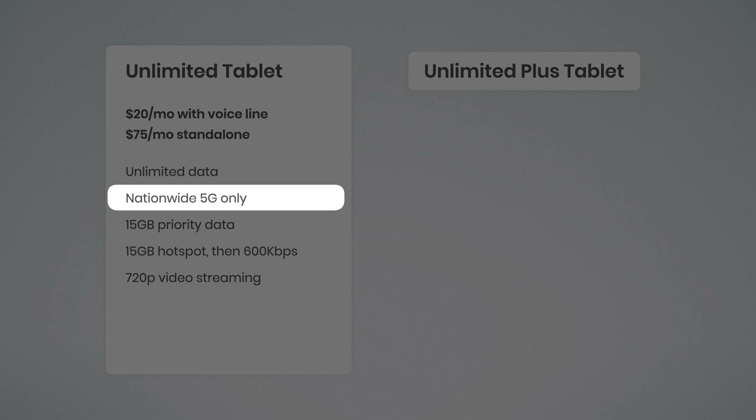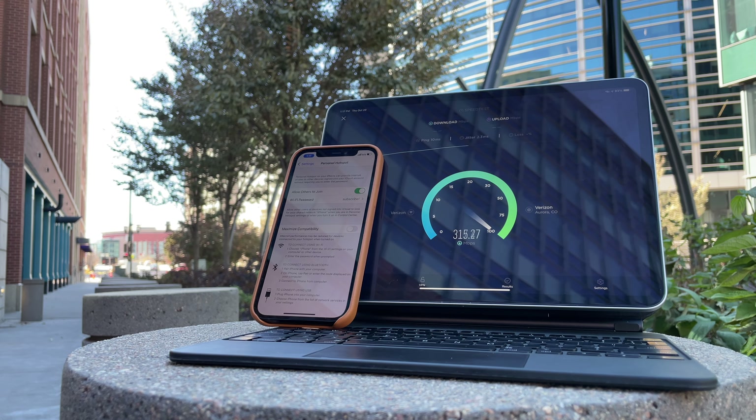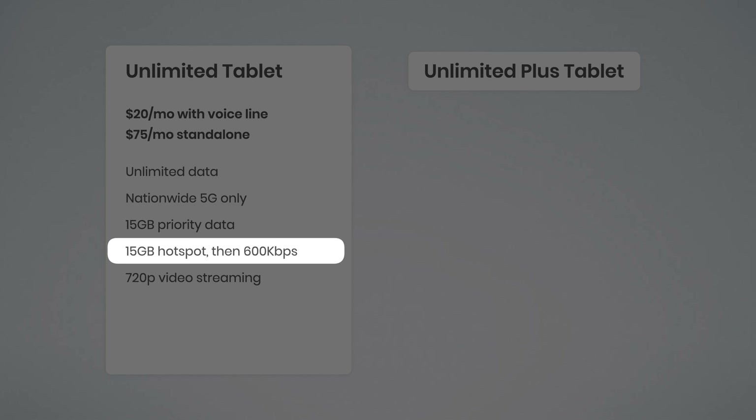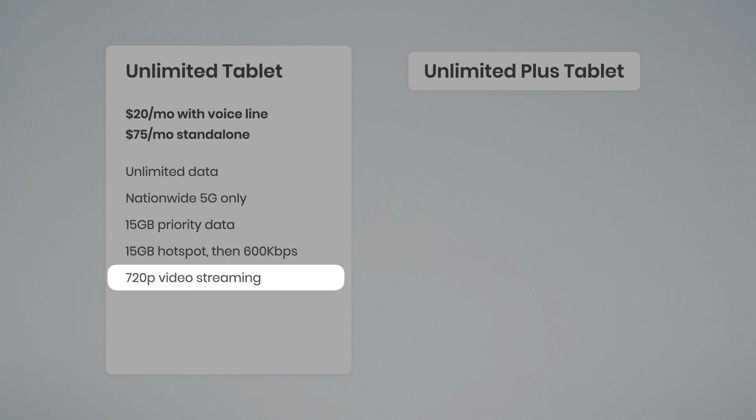You can use that on LTE, but you're not getting access to Verizon's ultra wideband 5G network, which boasts those impressively fast speeds. This plan includes 15 gigabytes of priority data before your speeds may be slowed down during times of network congestion. You get 15 gigs of hotspot data, and then hotspot speeds are reduced to 600 kilobits per second. Video streams at 720p.